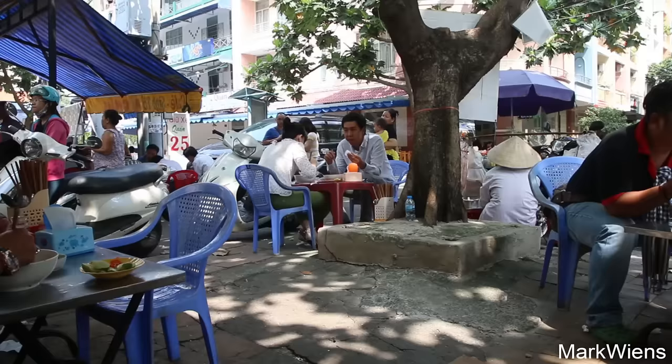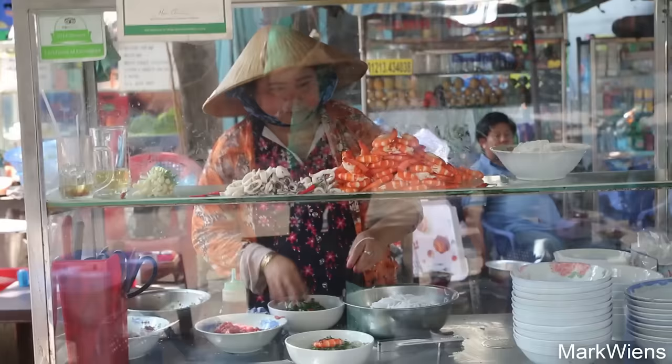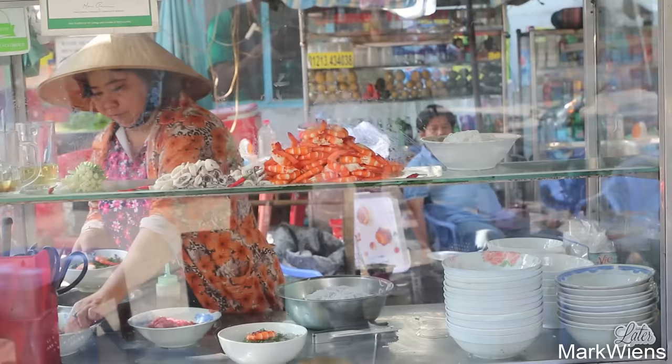The Lunch Lady is a legend and she is extremely nice and very kind. The environment under the tree, the atmosphere, the cool breeze — at least there was a breeze before; now I'm sweating it out. But this is definitely a place to come when you are in Saigon.